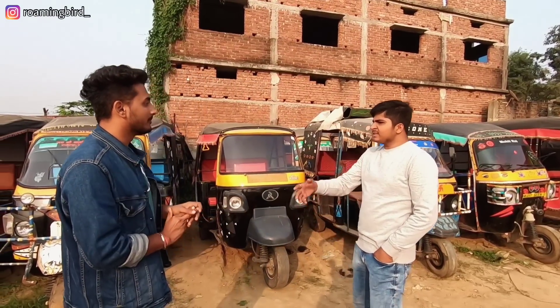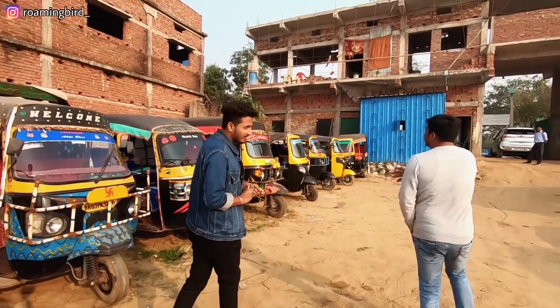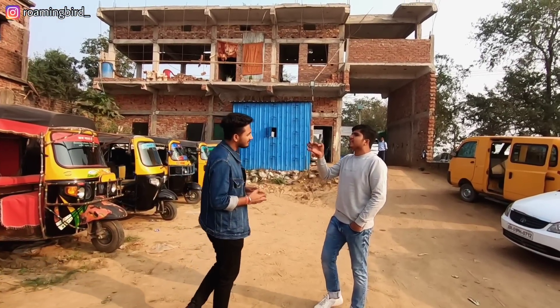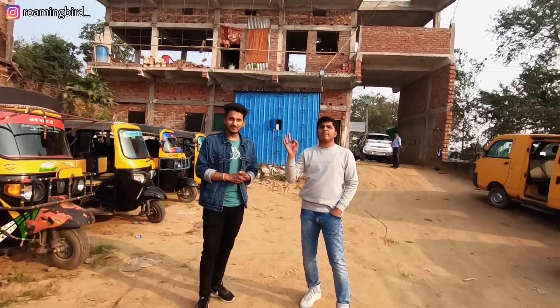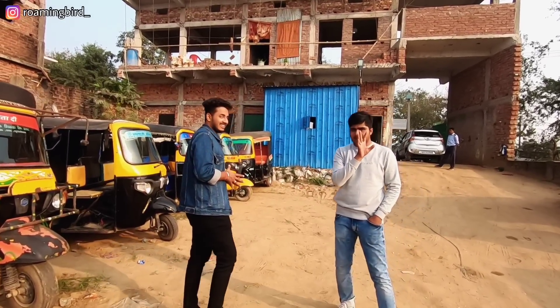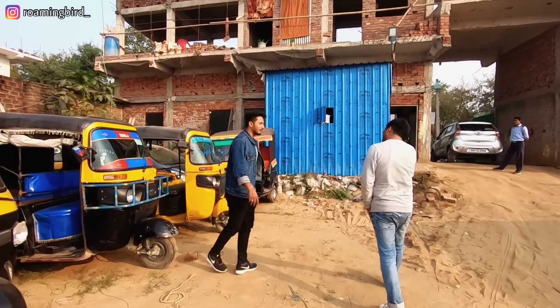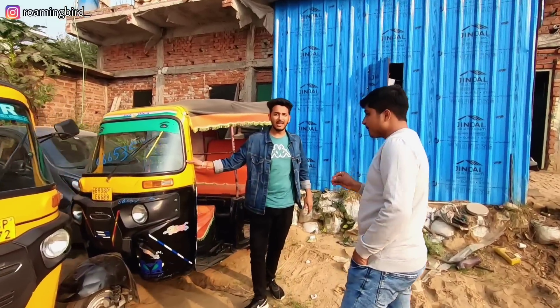So where do we start from today? Let's start from the beginning. Today we will show every model of cars. From the last video we will cover about 30 to 40 tempos — last month we showed almost 28 to 30 cars. Let's begin and start from today's first auto rickshaw.